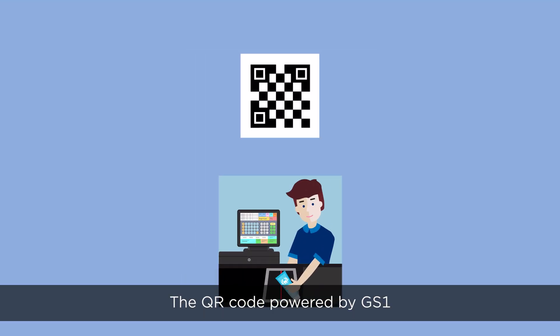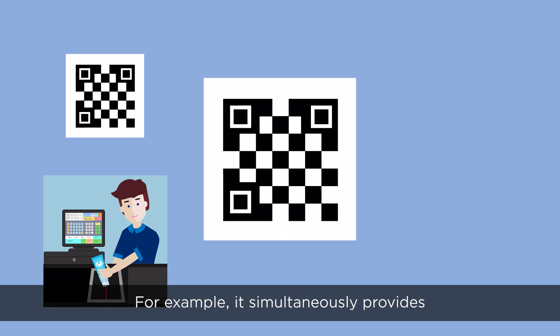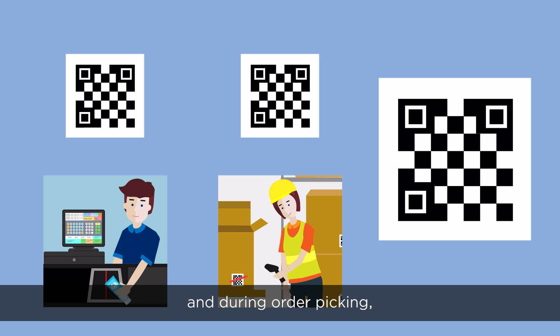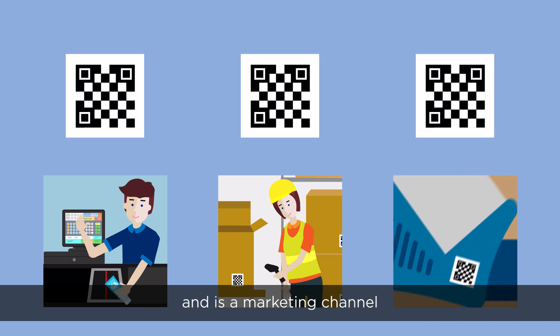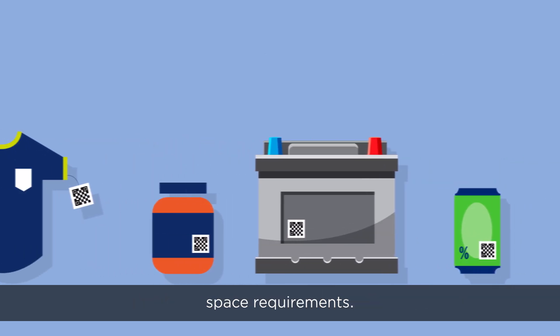The QR code powered by GS1 thus creates completely new possibilities. For example, it simultaneously provides prices and data at the scanner checkout and during order picking, links information for end consumers, and is a marketing channel for personalized special offers and advertising — all in a single code. Great added value with significantly smaller space requirements.